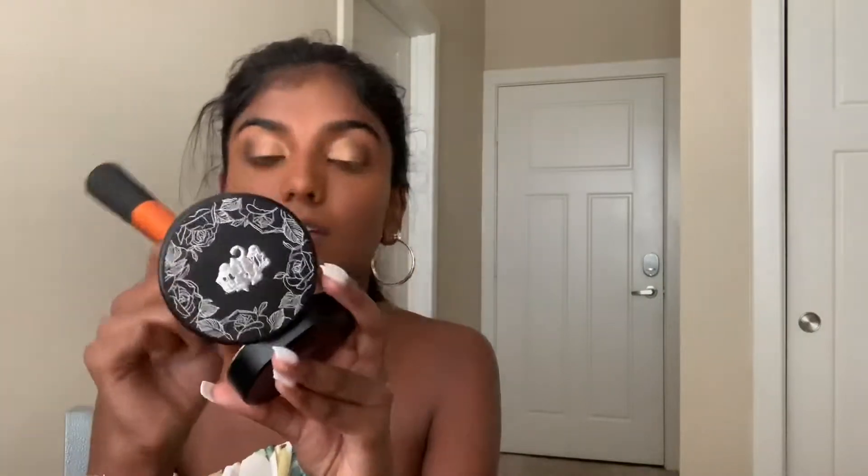Before I do my mascara, I'm going to do my powder foundation. This is the Lock It Powder Foundation in Deep 66 from Kat Von D. I feel like this made everything look so much better than what it was looking before.